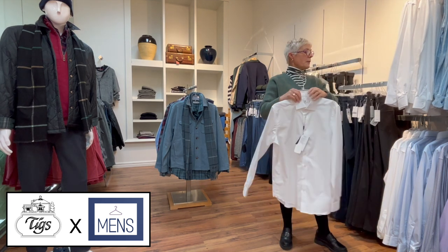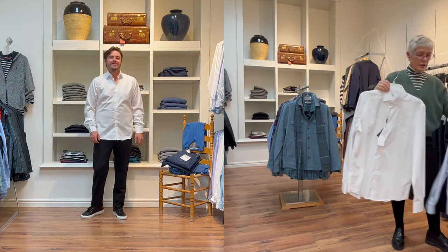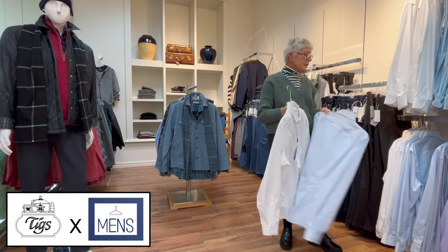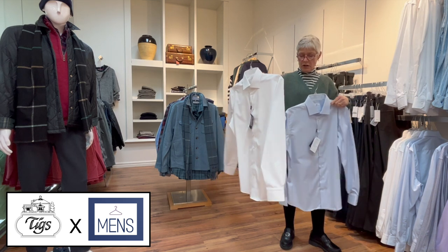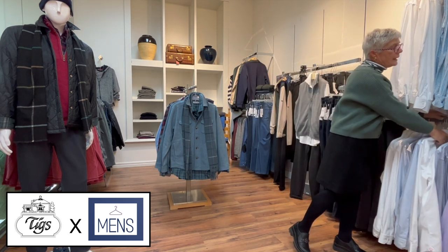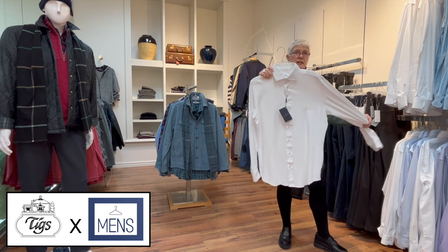I'm going to talk about these beautiful Emanuel Berg shirts. This is all cotton and comes in blue as well. This company is a very old, family-owned company from Poland, and the cotton quality is just beautiful.